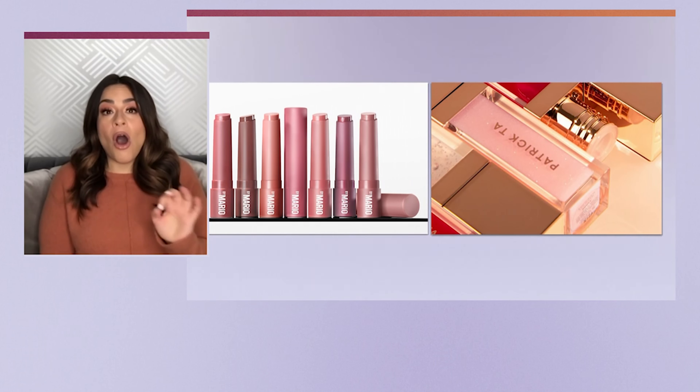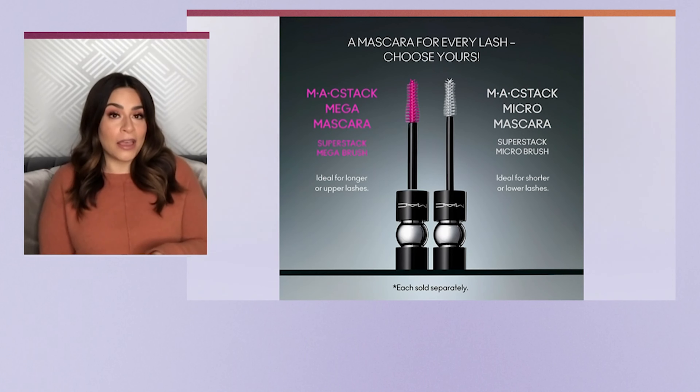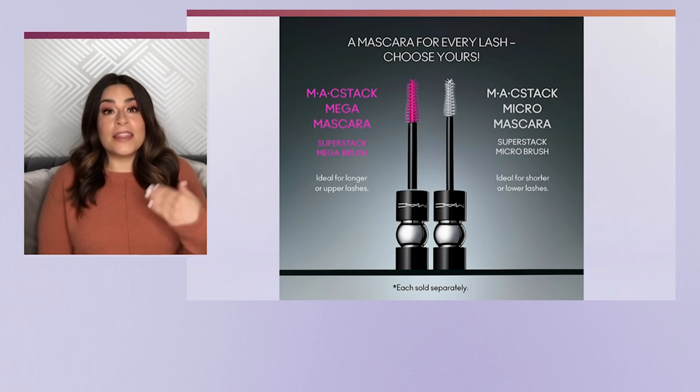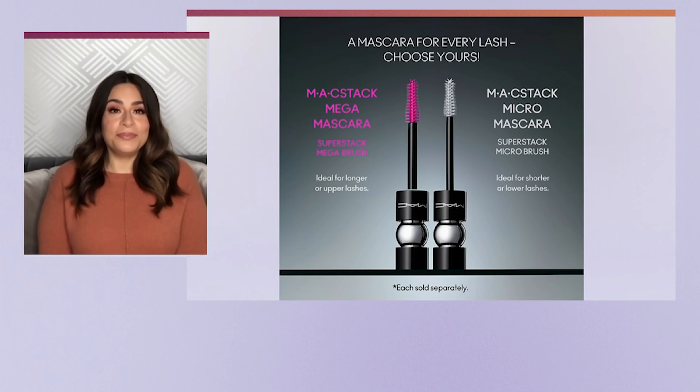For eyes, MAC is all over social media right now with their new mascara. It's called the MAC Stack Mascara and it comes in two options: Mega for long lashes or upper lashes, and Micro for short lashes or lower lashes. This mascara allows you to stack layers without clumping — and that's where they got us.